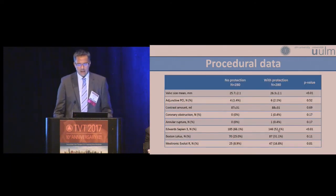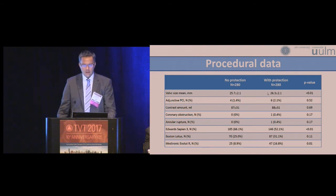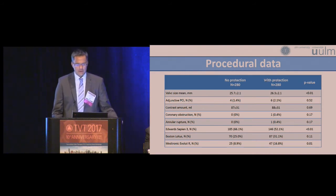These are the procedural data for the propensity score matched population. Again, there was a significantly larger valve size in the group with protection, based on significantly higher usage of the self-expandable valve. On the other side, the Edwards SAPIEN 3 was significantly more often used in the group without protection.